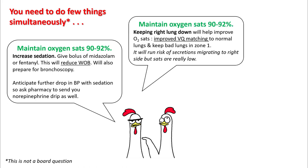Keeping the right lung down will help improve O2 sats as his right lung looks pretty normal. This will improve the VQ matching to the normal lung and keep the bad lung, which is the left side, in zone 1 physiology. It will certainly run a small risk of secretions migrating to the right side, but the sats are pretty low and you need to take care of it first.